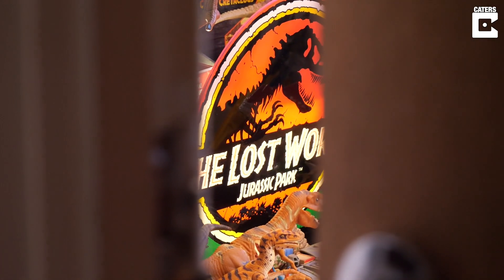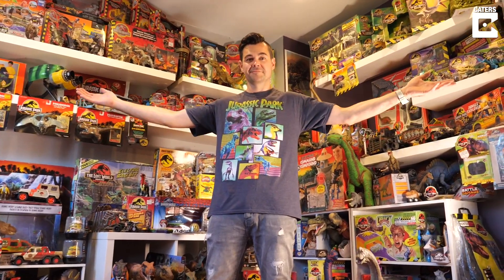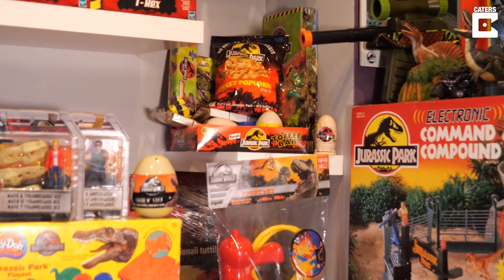The Jurassic franchise to me, it holds a lot of memories and I never get tired of watching those films, ever. Hello, my name is Nathan and this is my Jurassic Park collection. I've been a fan of Jurassic Park since I was six years old when my mom took me to the movies and I saw it for the first time in '93, and ever since then I've been completely hooked.